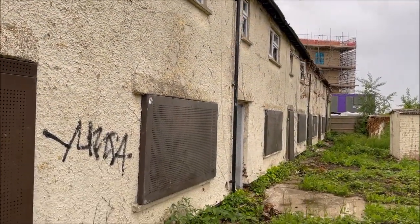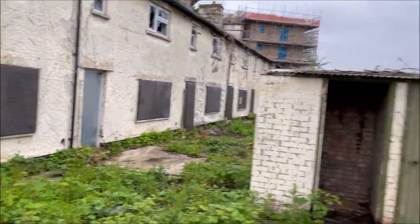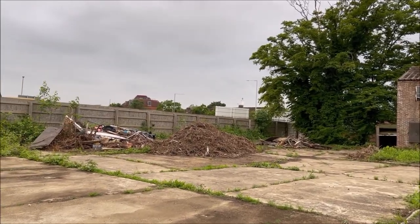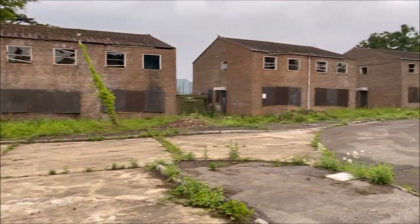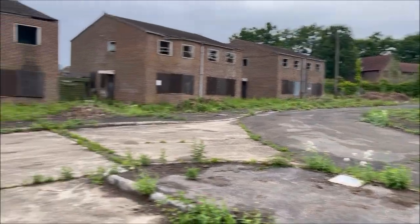Here we go again — back of these other houses. It's very cool. We're very close to the centre of London, so to see these like this is very bizarre. Very bizarre indeed.